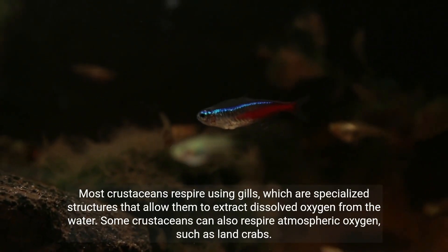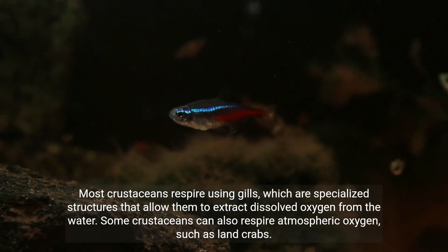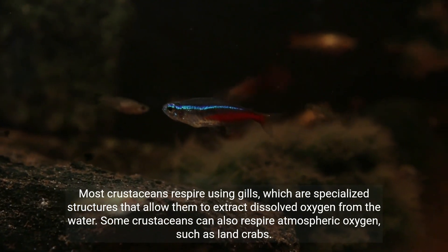Most crustaceans respire using gills, which are specialized structures that allow them to extract dissolved oxygen from the water. Some crustaceans can also respire atmospheric oxygen, such as land crabs.